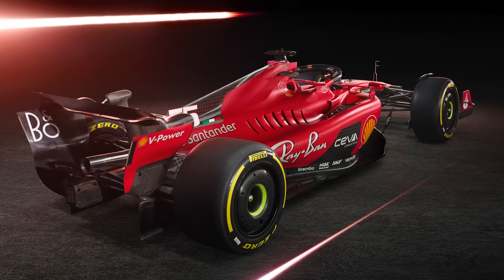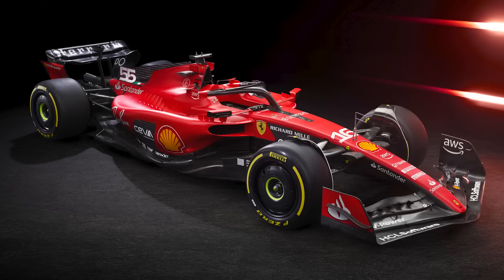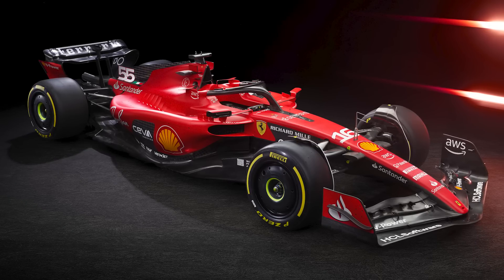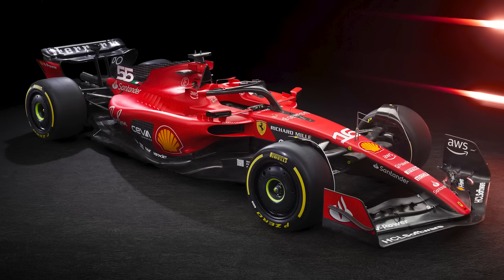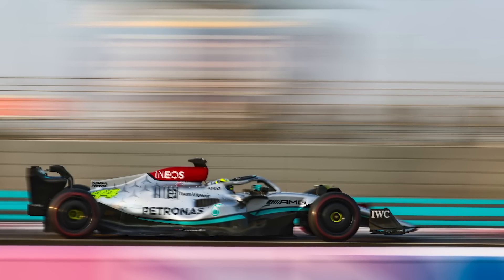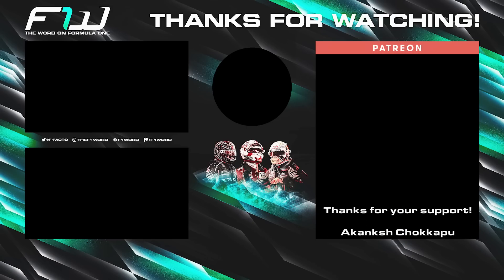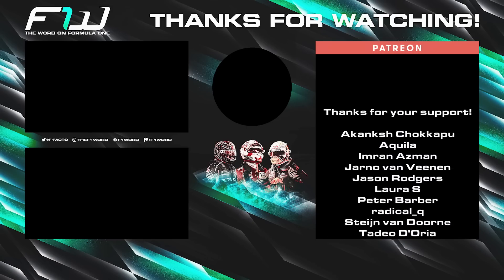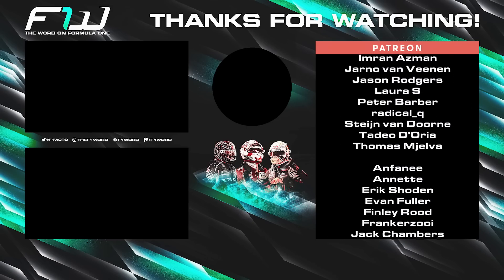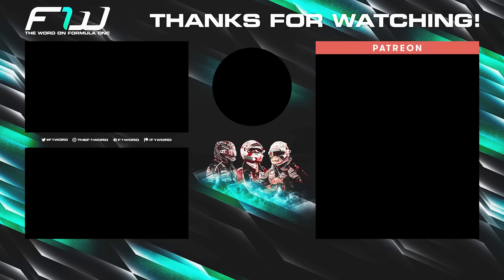That is it for this one. Let me know down in the comments section what you think of the new Ferrari, and feel free to share your thoughts on anything else you spotted on the car that I've inevitably missed. I will be back tomorrow with some reaction to the Mercedes launch — that launch is from 9:15 AM GMT and is the penultimate one of the year. If you did enjoy this one, please do leave a like because it really does help the channel out. And don't forget to subscribe. As ever, thank you for watching. I've been Sean, this has been the F1 Word — until next time, goodbye.